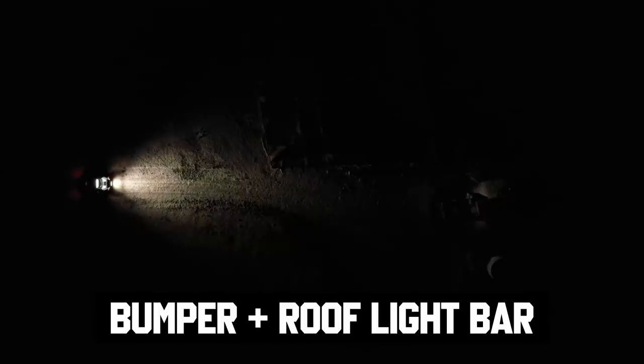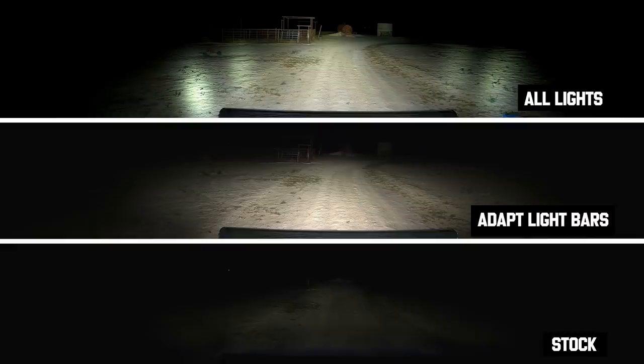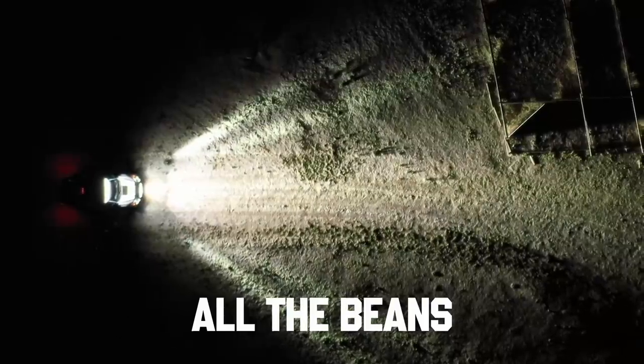Should we throw on the big boys? Good God — that's everything. You can see we have long distance stuff and everything out in front of us is completely lit up. That is a lot of light. Thank you, Rigid — this rips. I do think it might be too much light, but we'll need to test that. Here's what we'll do: first run, stock headlights; second run, Rigid Adapts; last run, all the beans to see how that works. Let's do it.